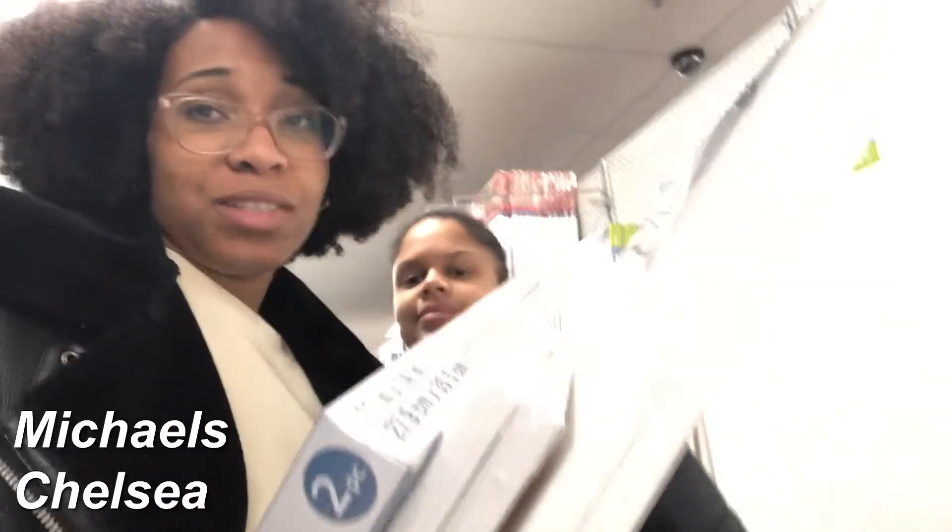This is ridiculous — we went to Michael's and now I'm rolling out of here with too much stuff. I can't even see Nila behind me.